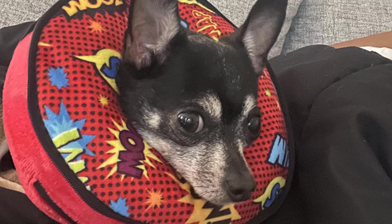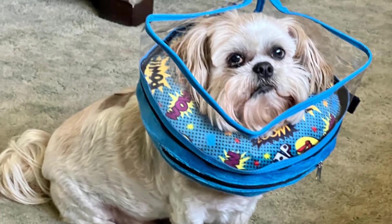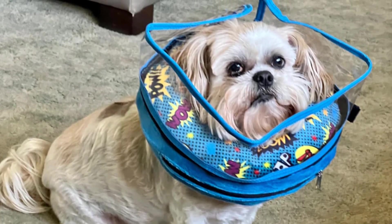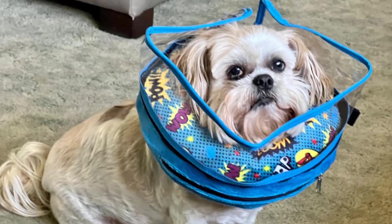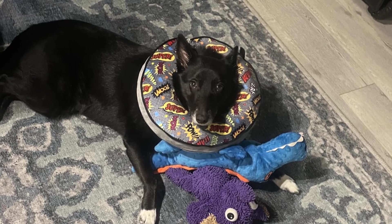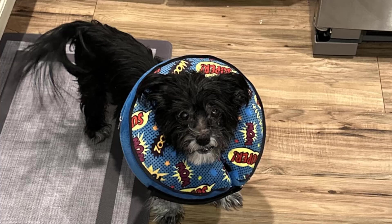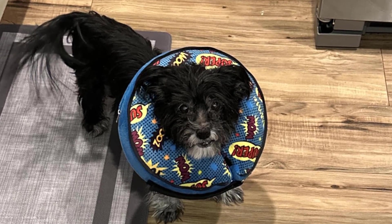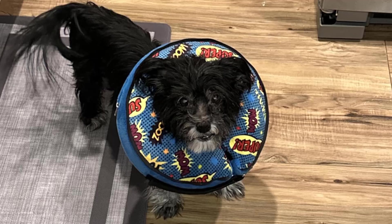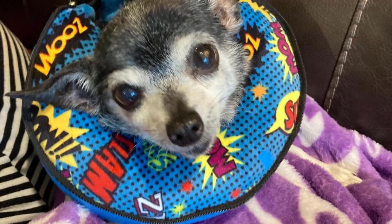This inflatable dog cone is designed to minimize stress and anxiety, featuring a transparent soft shield that won't obstruct your pet's vision. Unlike traditional Elizabethan collars, the plush soft design adds an extra layer of comfort and protection, preventing your dog from bumping into furniture or walls. With an anti-slip design including adjustable hook-and-loop straps and built-in collar loops, the Crazy Felix cone stays securely in place.